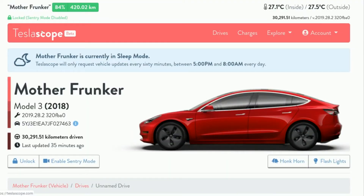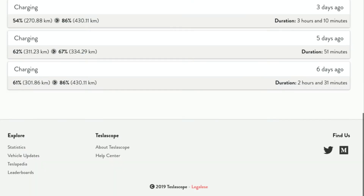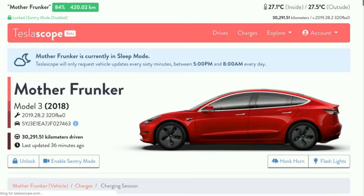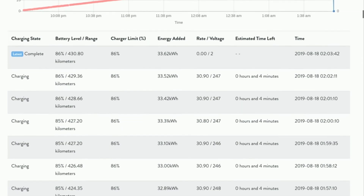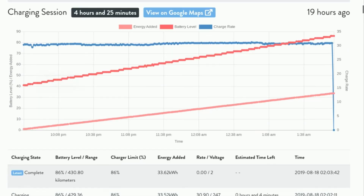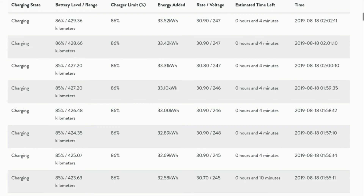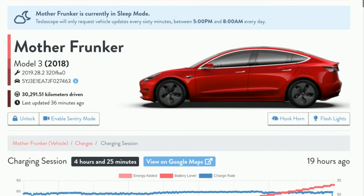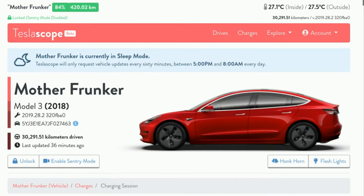So you have drives, charges, and then Explore which is statistical stuff. Looking at charges — the one thing I like about Teslify versus this is Teslify gives you a money aspect in terms of how much you're spending to charge. Whereas this gives you nice graphs: energy added, battery level, and charge rate, with statistical data every four minutes. But Teslify gives you the actual amount it's going to cost you, which is a nice difference between the two.